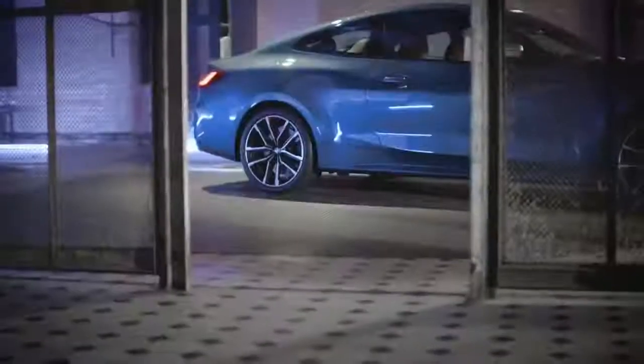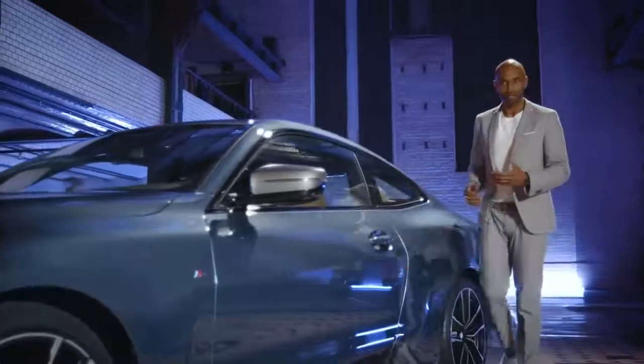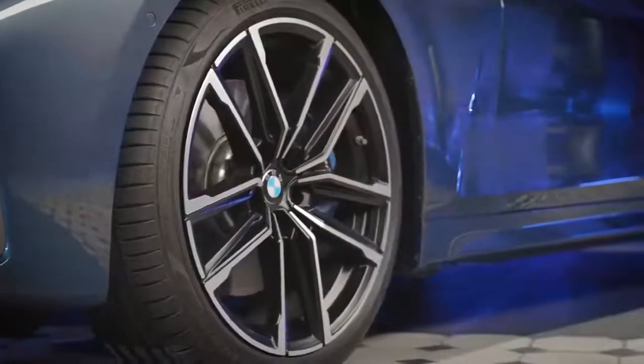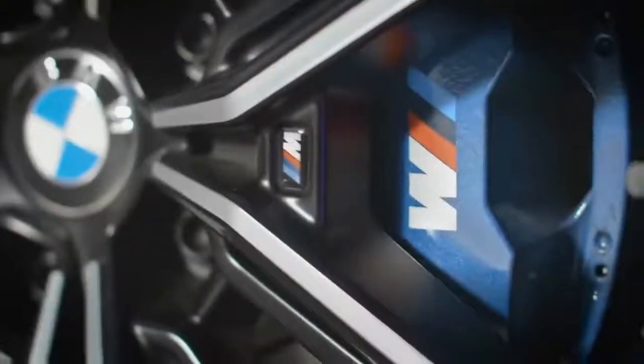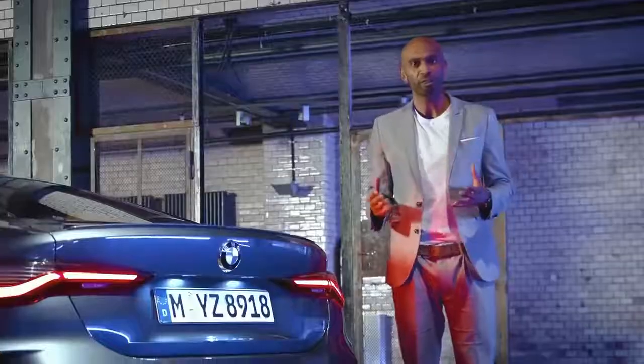You really want to check out the sculpted rear wheel arch — it really brings out the muscular shoulder area. The model here comes with the 19-inch M light alloy wheel 797M and also the M Sport brake. The M rear spoiler, in combination with the two implied air outlets and the free-form tailpipe tips framing the diffuser insert, provide the vehicle with a sporty finish.